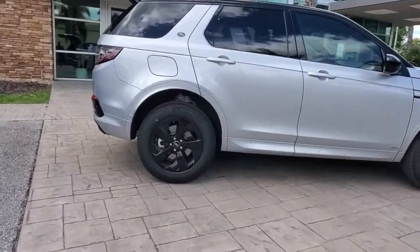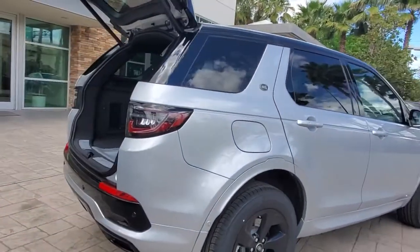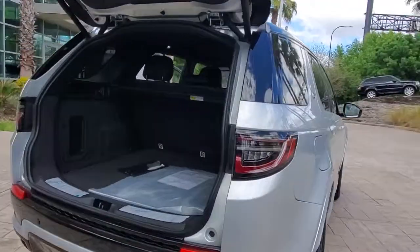You'll love the advanced safety features, quiet cabin, and responsive handling this vehicle has to offer. These are just some of the great options this vehicle comes with.